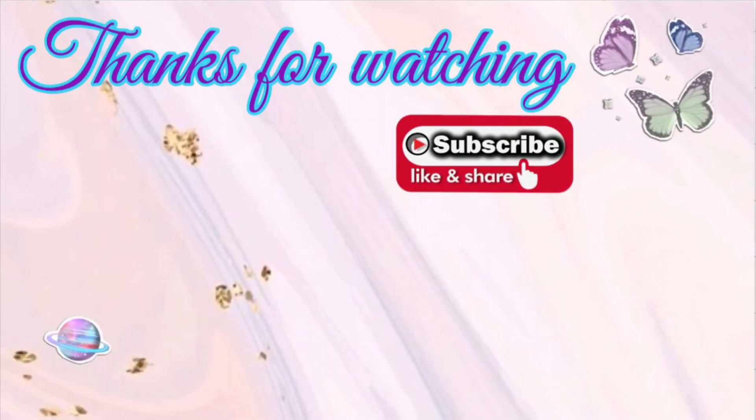Thank you guys so much for watching. I hope you found this video helpful for what you can pick up at CVS this upcoming week. It's not a lot going on but there are some great deals to be had, especially that $8 money maker on Pantene. Thank you to all my new subscribers — welcome to my channel — and thank you to my returning subscribers for coming back each week, watching, sharing, and liking my videos. I appreciate you all so much and I'll see you guys in my next video.